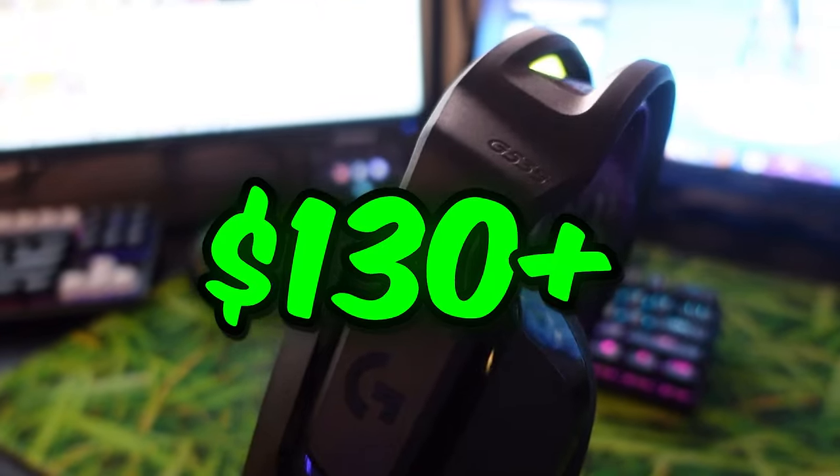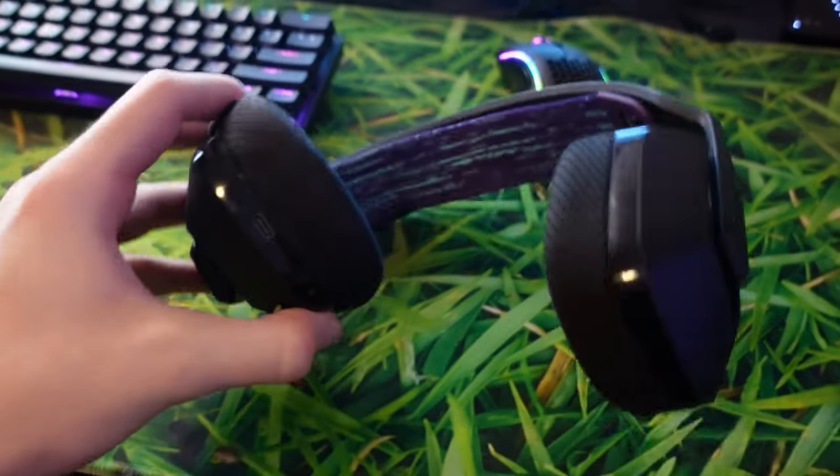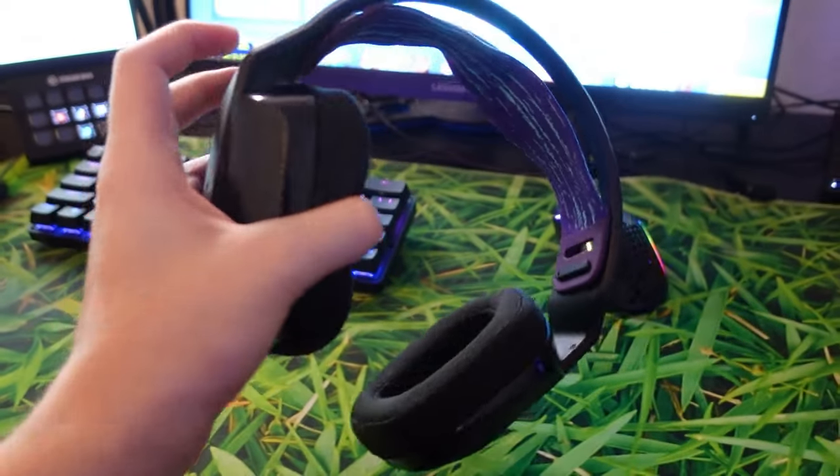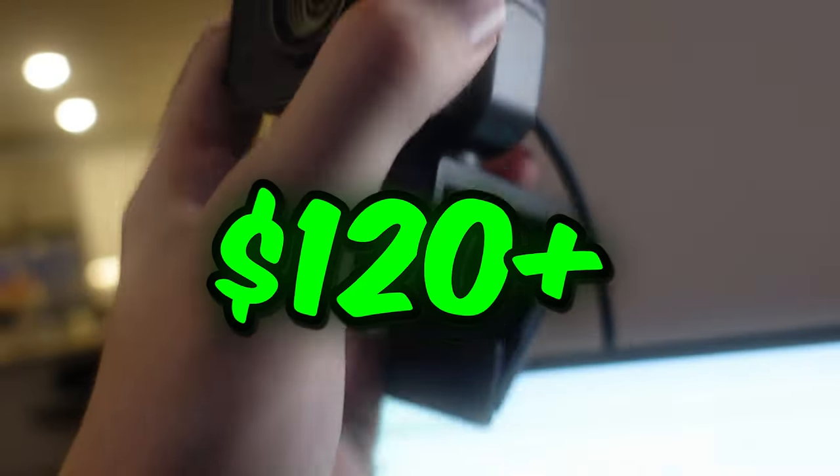Now onto my headset — I have a Logitech G535. The battery life on this, I'm not gonna lie, it's terrible, so I do want to get some new ones. If you guys have any recommendations, let me know in the comments below.